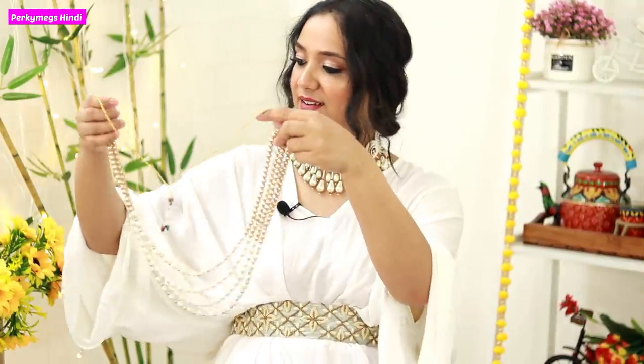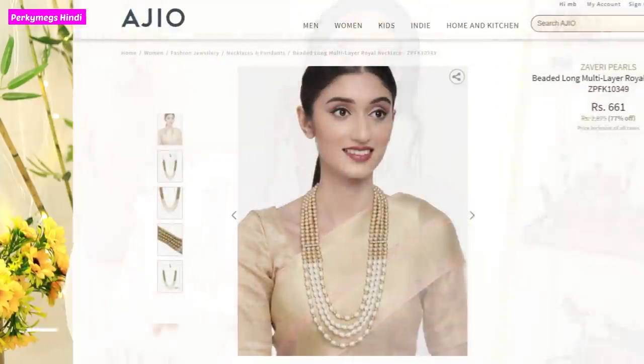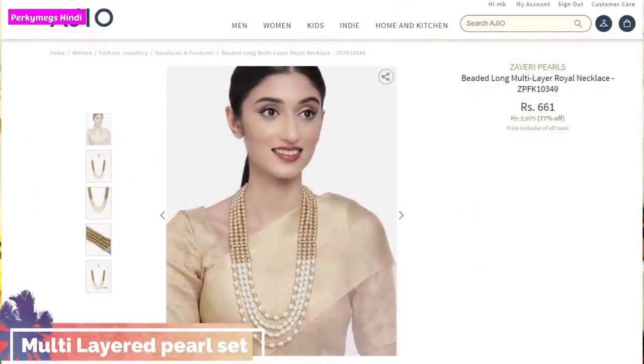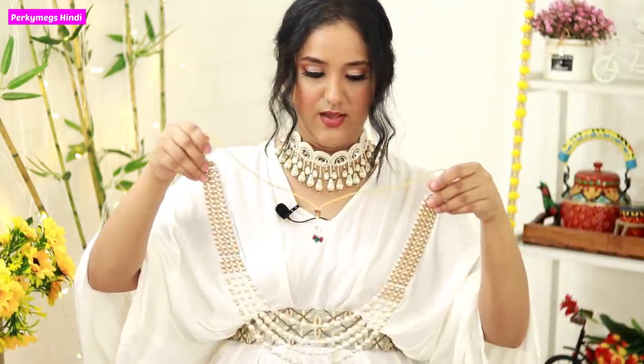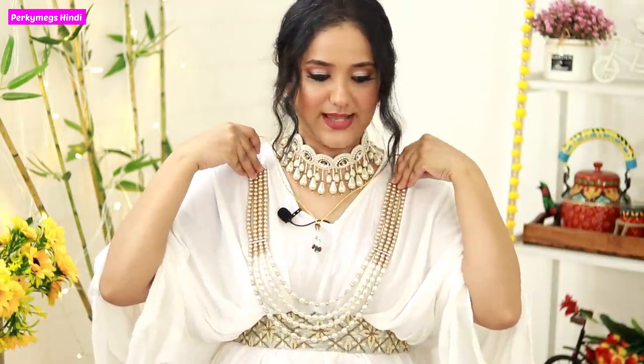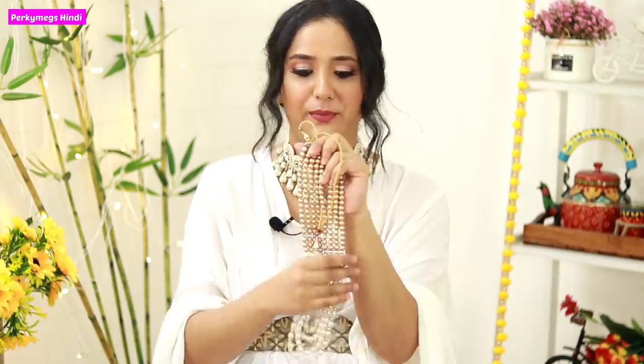Next, I have also bought a multi-moti pearl set from Ajio. These look very elegant and classy with suits and sarees. This is how it looks and it is also very good for festive occasions. Pearls are evergreen, that's why I bought it. It was heavily discounted and I will put the links below so you can check it out. I think I bought it for around 300-400 rupees, so it is very reasonable — it looks like something worth 2000 rupees. This is also Zaweri Pearls.